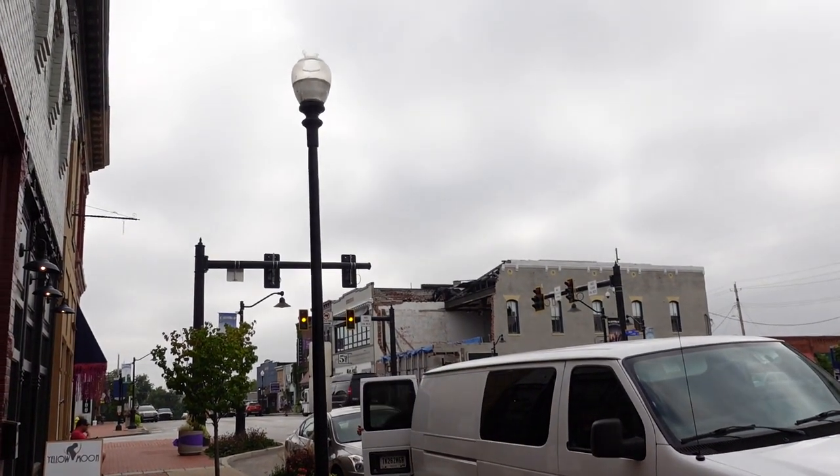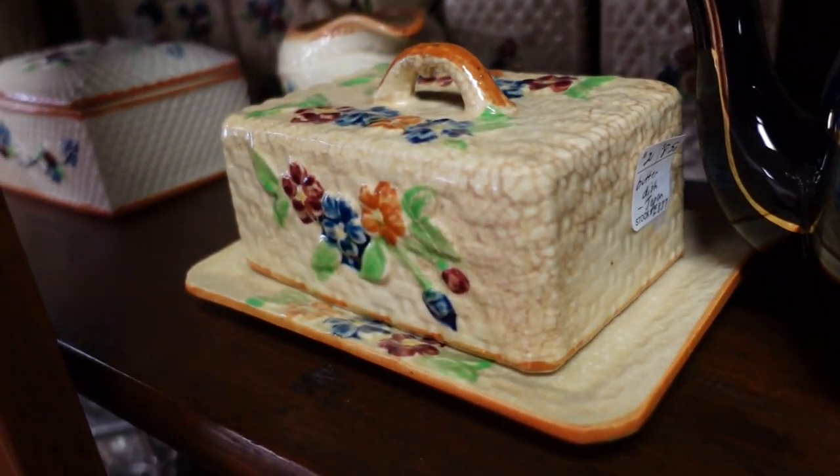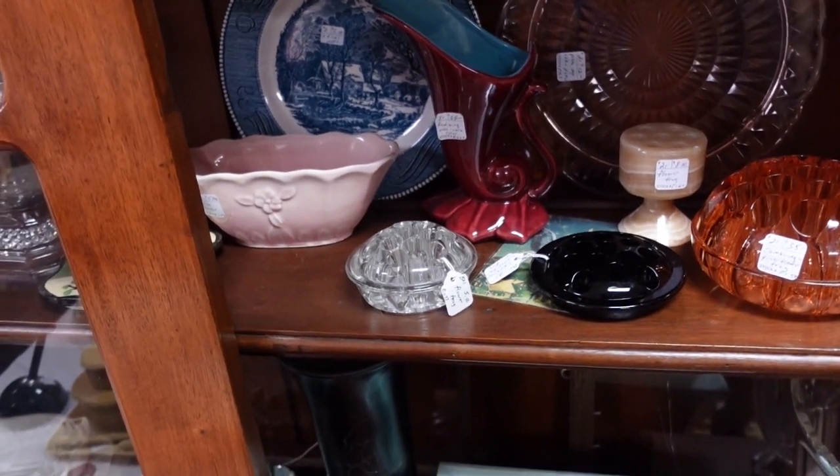Hello, it's Jeffrey with Real Nifty Vintage, and today we are here in Mooresville, Indiana at Yellow Moon Antique Mall. We're going to go inside and see what we can find. Barb, look at that building - it's like falling apart. We just walked in, there's a little butter thing for $8.50, and we are seeing what they have.